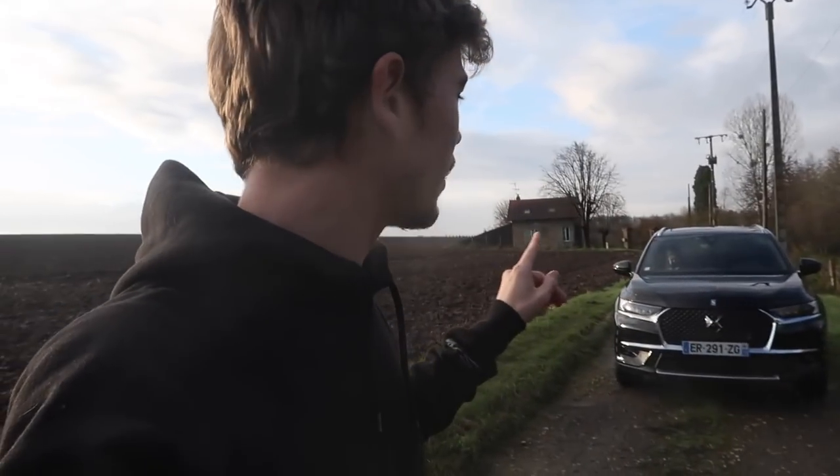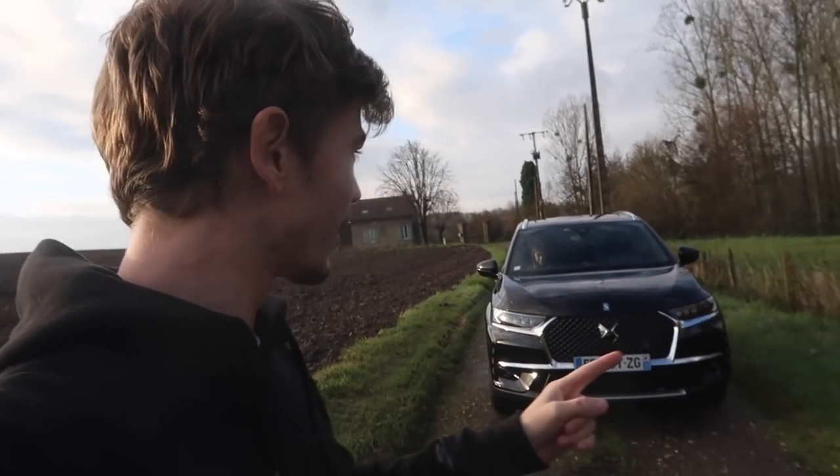I know it probably doesn't look like a supercar or anything like that, but I'm actually — and I'm not just saying this because they've invited me — really excited about this car. It's very cool. It's a DS 7. It's part of the PSA group, the same ownership group as Citroën. They're launching DS as an upscale luxury brand, so this is meant to compete with German SUVs like the Porsche Cayenne and Audi Q5.